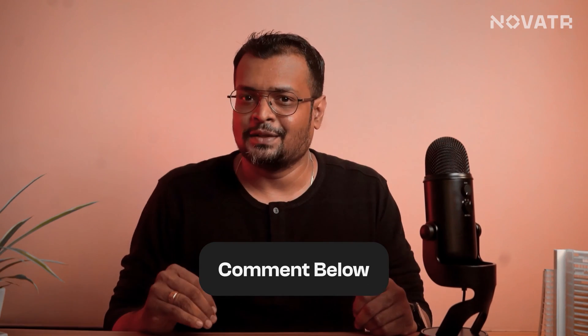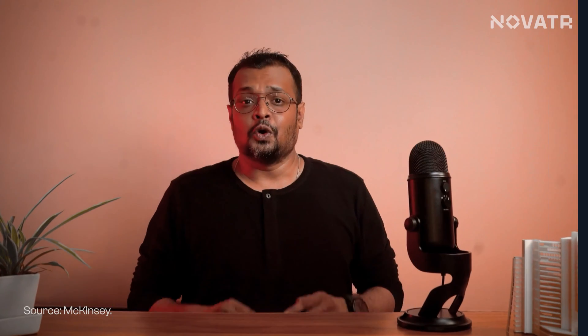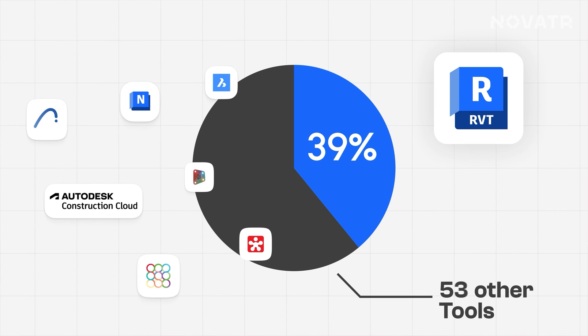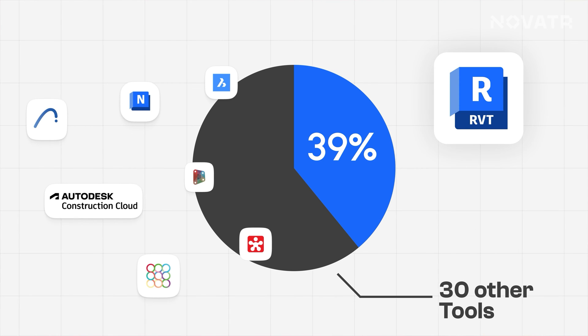Remember how BIM is the Avengers and Revit is just one of them. The other Avengers — other tools and softwares — include BIM 360, Navisworks, Tekla, and more. What other softwares come under BIM? Let us know in the comments below. Autodesk Revit has a market share of 39.91% in the BIM software market, going neck to neck with 30 other tools in the BIM category.